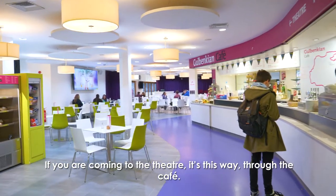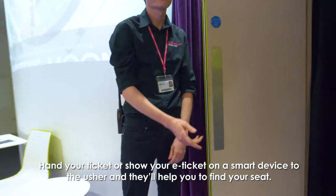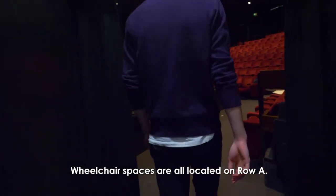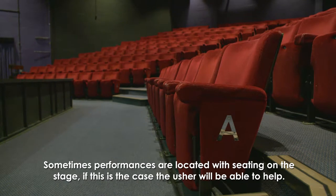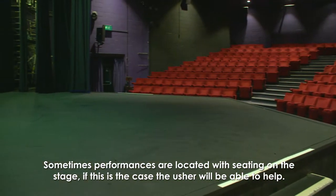If you are coming to the theatre it's this way through the café. Hand your ticket or show your e-ticket on a smart device to the usher and they'll help you find your seats. Wheelchair spaces are all located on row A. Sometimes performances are located with seating on the stage — if this is the case the usher will be able to help.